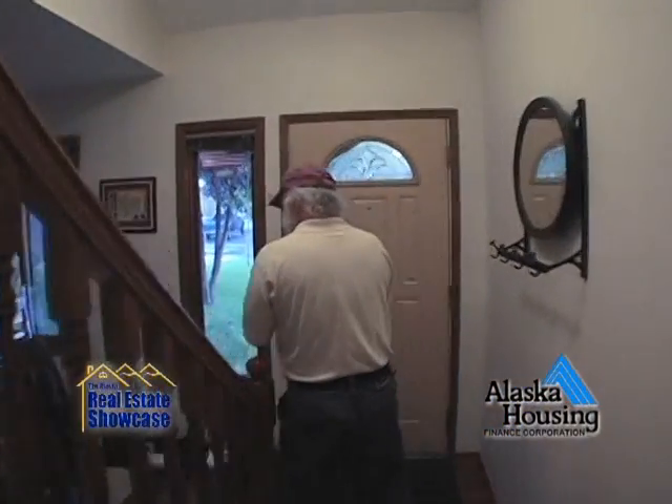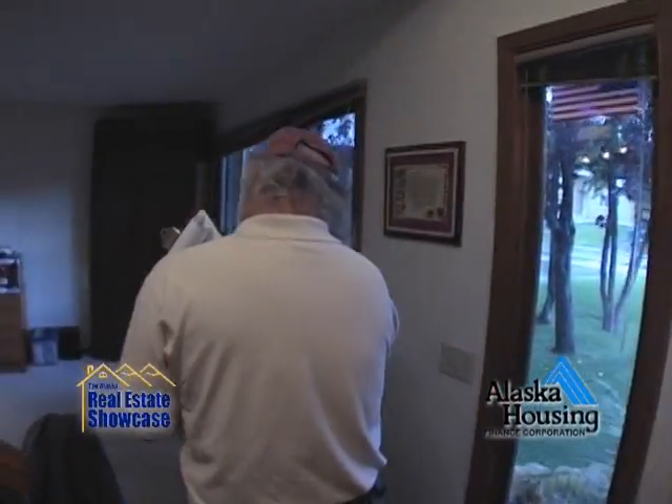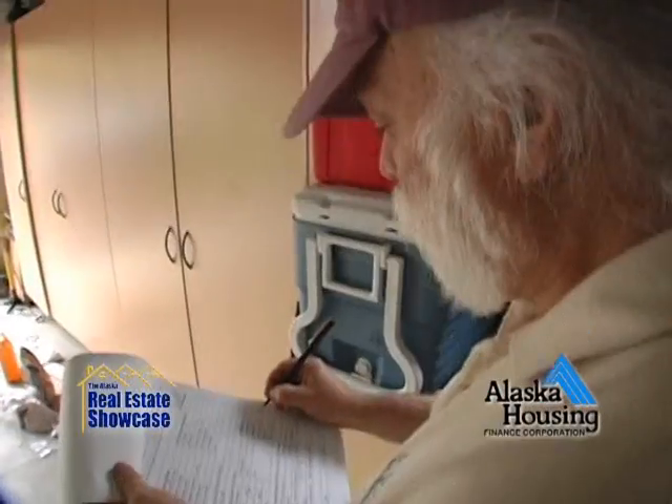Thank you. Tell me, what are we going to be doing today? Well, Jeff is going to be doing an energy rating on your house. And what does that mean? That means that he's going to look at all the different parts of your house and do an actual energy audit.